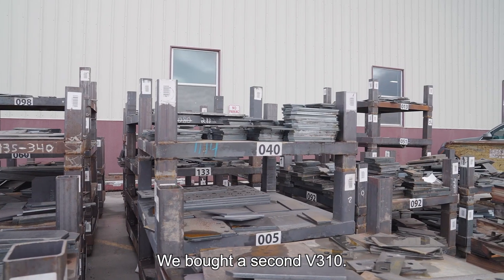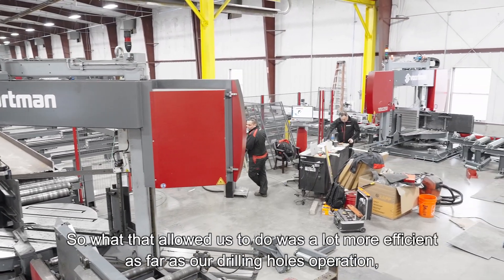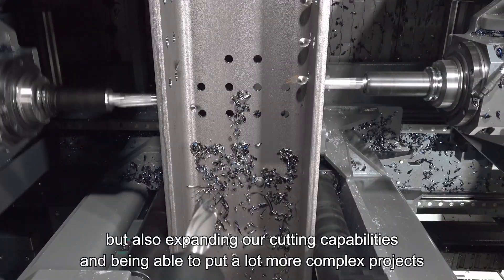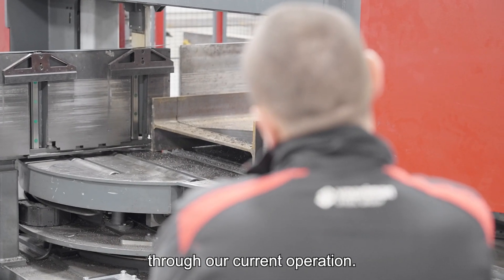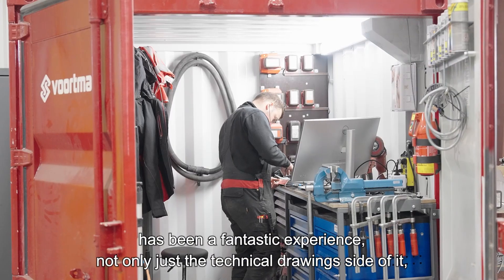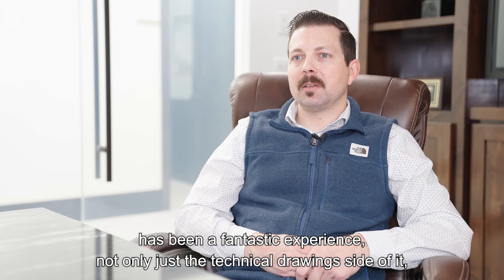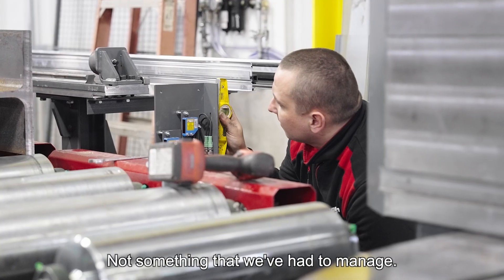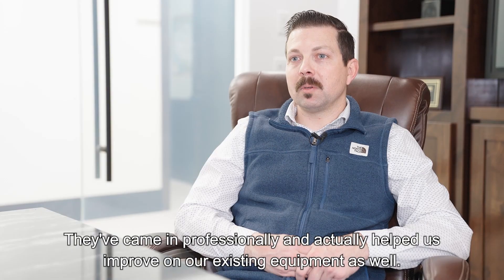We bought a second V310, brought in another 633, and put in another saw as well. That allowed us to be a lot more efficient in our drilling holes operation, and also expanded our cutting capabilities, enabling us to put a lot more complex projects through our operation. The Vortman team that came out to help us with this expansion has been a fantastic experience — not only on the technical drawing side, but also with timelines and expectations. They came in professionally and actually helped us improve our existing equipment as well.